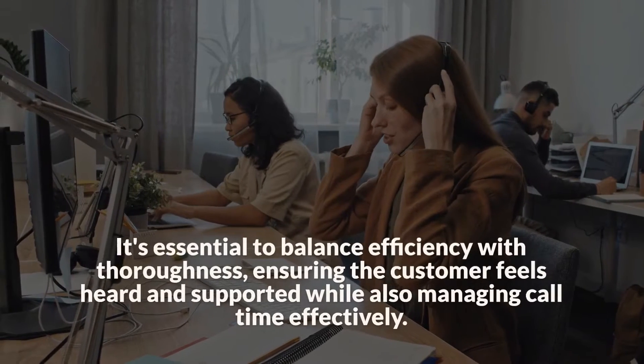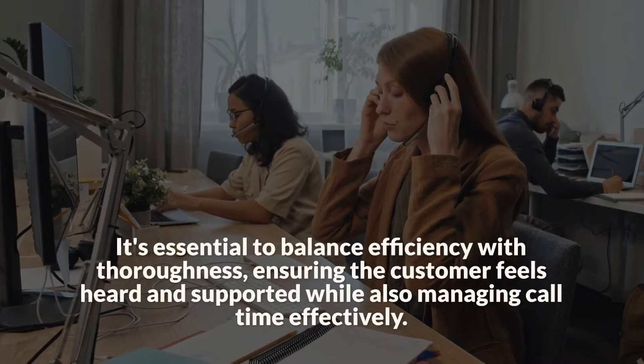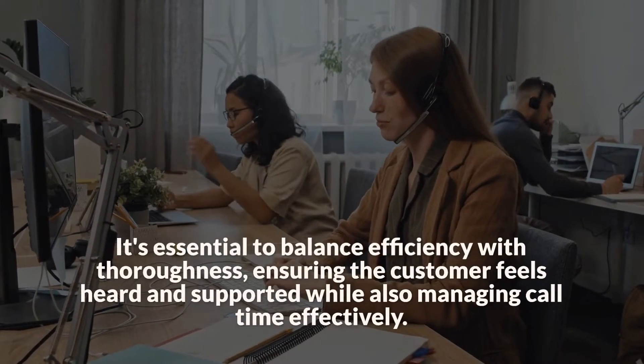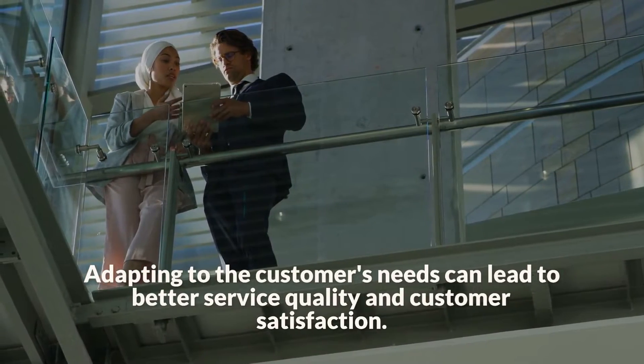It's essential to balance efficiency with thoroughness, ensuring the customer feels heard and supported while also managing call time effectively. Adapting to the customer's needs can lead to better service quality and customer satisfaction.